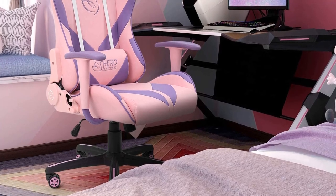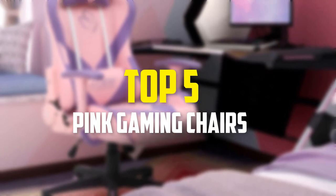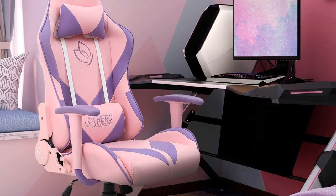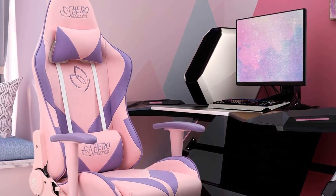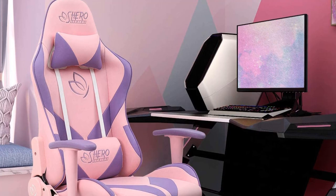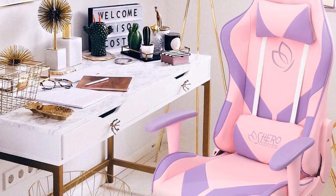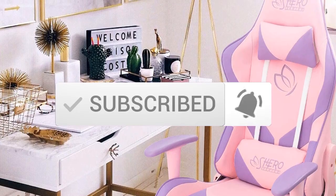Hey guys, in this video we're gonna be checking out the top 5 best pink gaming chairs available on the market for their true quality. I made this list based on my personal opinion and hours of research, and have listed them based on popularity, quality, price, durability, user opinions, and more. If you want to see more information and the updated price, you can check out the description below, and also make sure to subscribe for more reviews. Okay, so let's get started with the video.